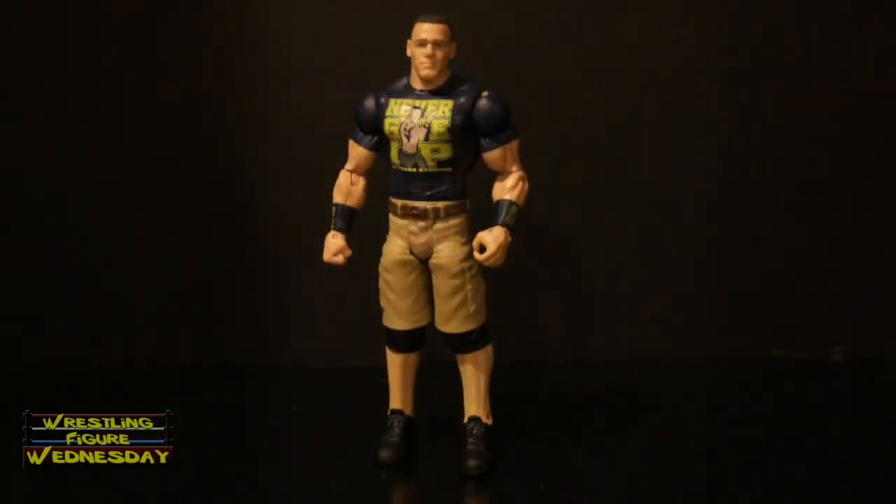Alright guys, here we have the Mattel WWE Superstar Entrances Series 2 John Cena figure fresh out of the package. Overall I'd say it's a pretty cool figure even though I'm not a John Cena fan — it is a nice figure of him. It has the head scan I like most so far of all his figures, so I recommend picking it up if you are a fan of his. But let's take a look at it up close first.